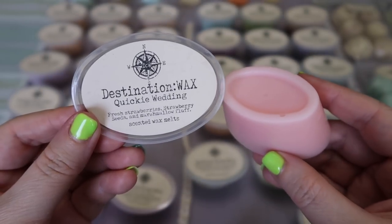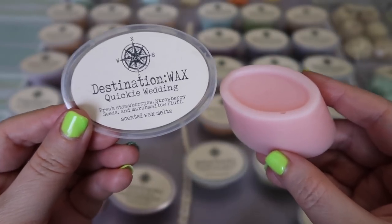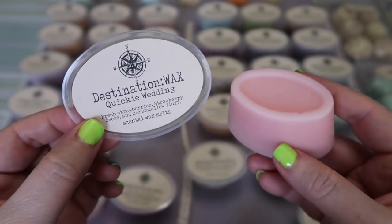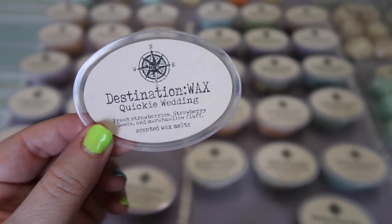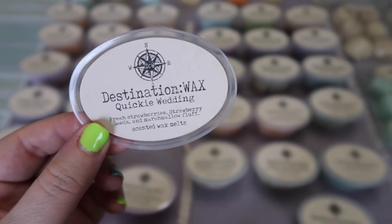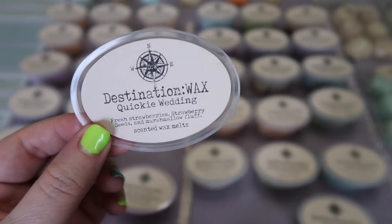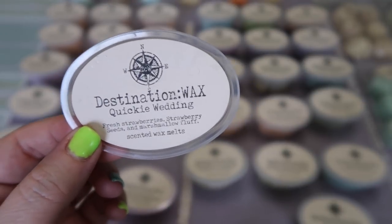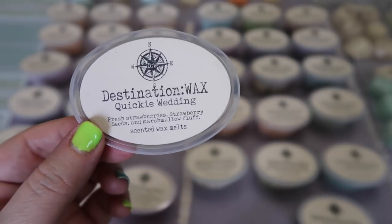The next new scent is Quickie Wedding — fresh strawberries, strawberry seeds, and marshmallow fluff — and this is amazing. Of course it would be — her strawberry scents are just divine. Her Strawberry Seeds specifically is such an amazing scent. You get that sugary but not overly sweet strawberry with a little bit of tartness that comes through, and the marshmallow doesn't really make itself known on cold sniff by itself but you do get something creamy and sweet in the background. It's just perfection. If you like strawberry scents, definitely I think you'll love this one.